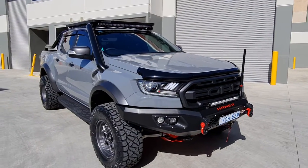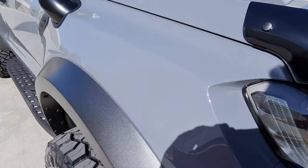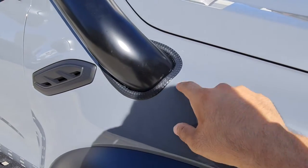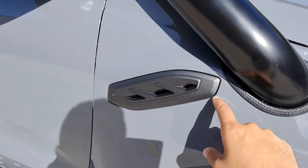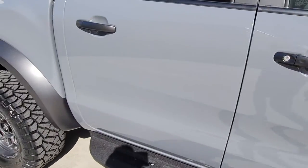We have another 4x4 PPF package just completed. We've done a full bonnet, fenders — which were all custom cut to fit the snorkel that we couldn't remove — and custom cut around the vents, plus full doors templated around the door handles.